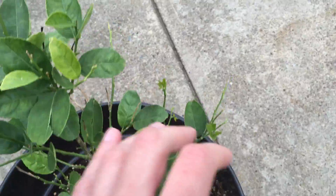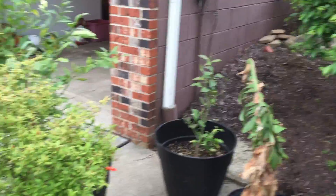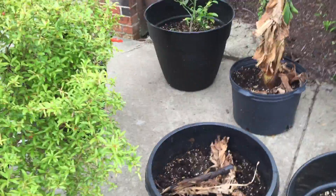Last but not least, we have the lime — a bunch of leaves growing here. All these plants are looking really good. Most of them survived — they all survived — and not too much damage on them. So I hope you guys enjoyed this video. Thank you guys for watching, and I'll see you guys next week for our awesome tropical plant updates.